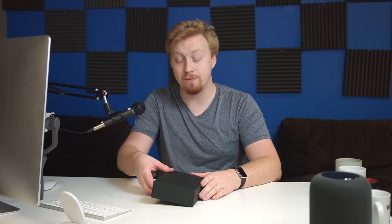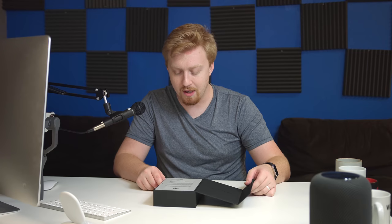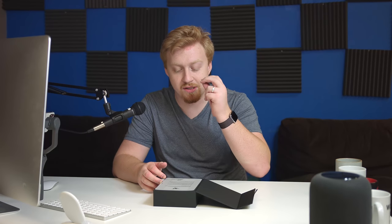So without further ado, let's open this bad boy up. It unfolds kind of like a Samsung phone here. It comes with a letter from the CEO — the CEO was great, I love the Razer keynote. It says the Razer Phone was created for those serious about performance, but they don't want the A12 chip.